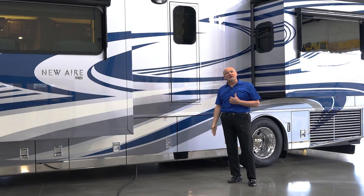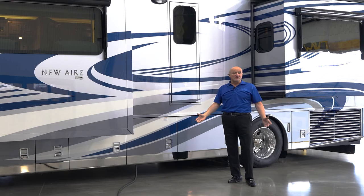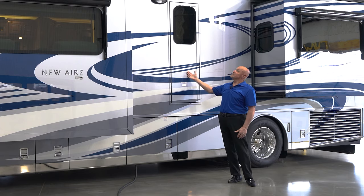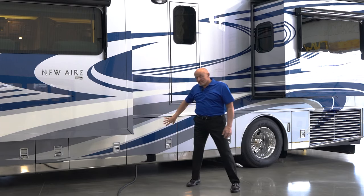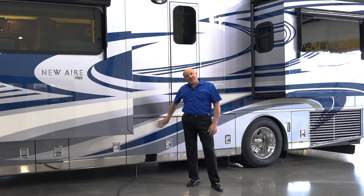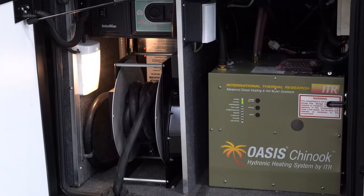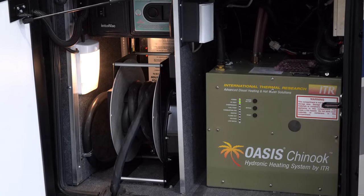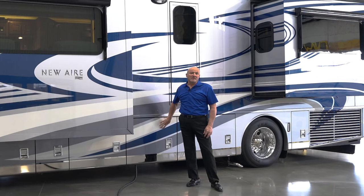In the event that you need to exit the coach — if there's any kind of fire, heaven forbid — you have the ability to do so. This bay houses shore power. This coach has about a 30-foot shore power cord that's also on an electric reel. Tearing down camp is very easy — push a button and it retracts the reel into the side of the coach.